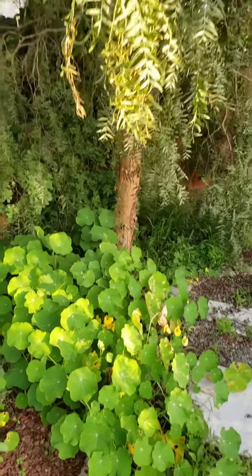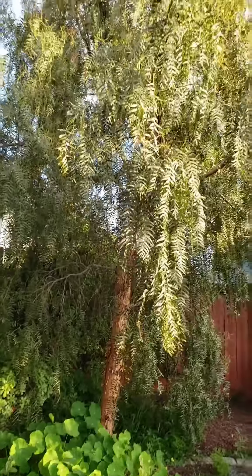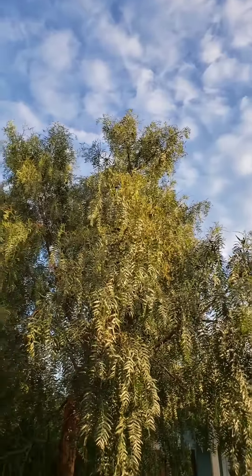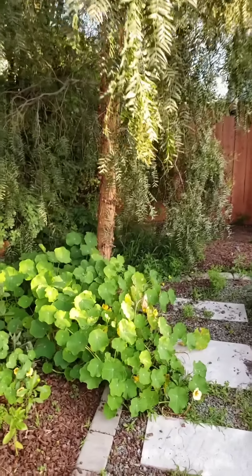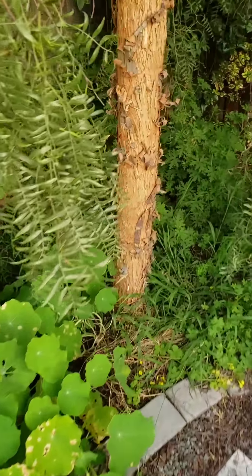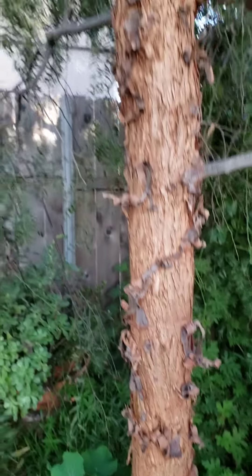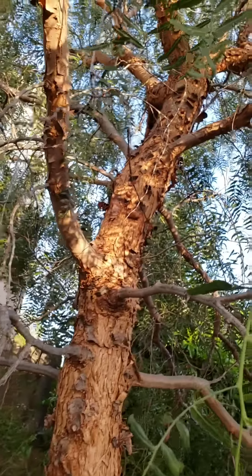This is our California pepper tree that we planted about three years ago - it's grown a ton. It's drought tolerant and awesome. It provides privacy from the neighbors over there, and the hummers like to sit in it - I can hear one!